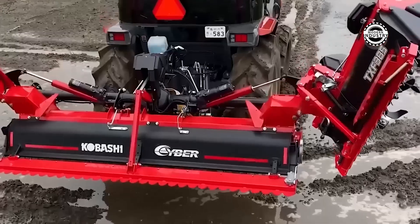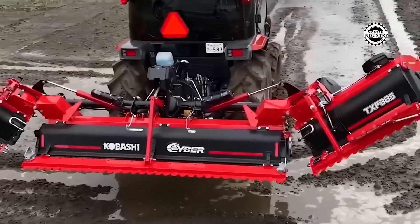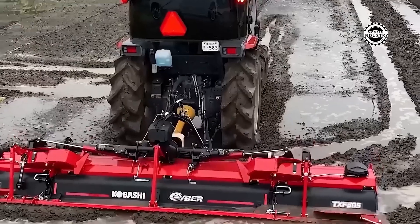The Kubota SL-600H is not just agricultural equipment, but the art of perfection and innovation. Look at its exquisite work.